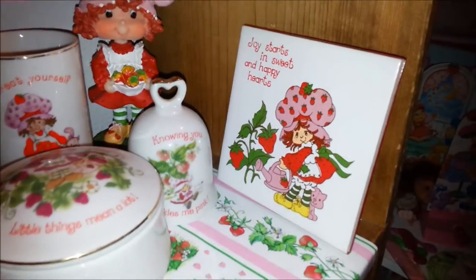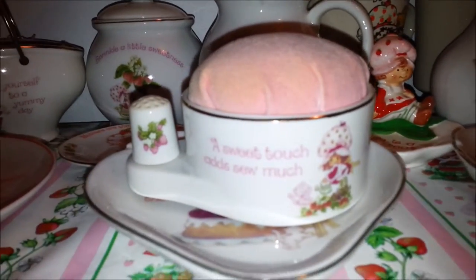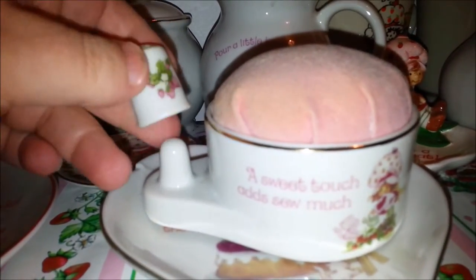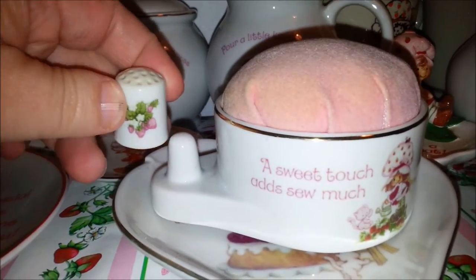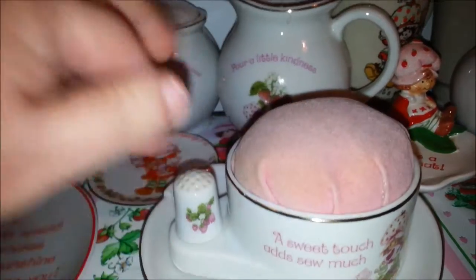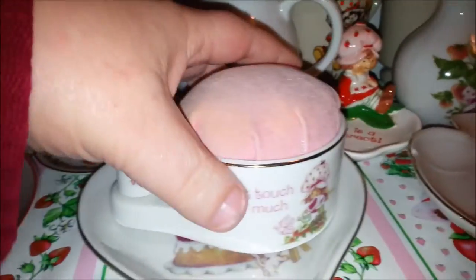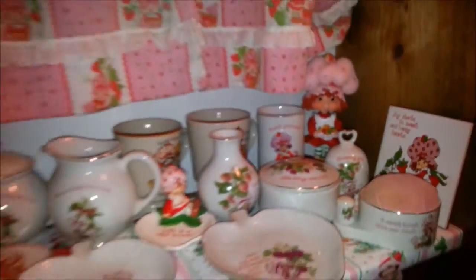And then finally we have the pin cushion, which actually still has the thimble. You almost never find it with the thimble. It's getting a little fadey, but there it is. So there is the porcelain part of my Strawberry Shortcake collection.